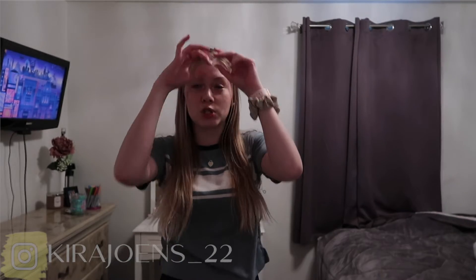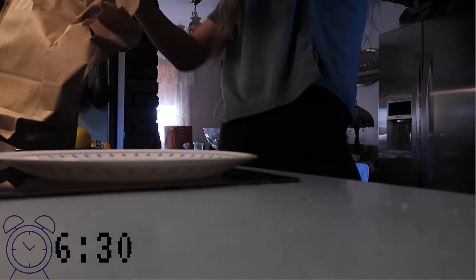Hi everyone, and welcome back to my YouTube channel. For today's video I'm going to be doing my quarantine night routine. Each day it kind of varies a little bit but it basically stays the same — it just depends on what I have to do. So let's get right on into the night routine.